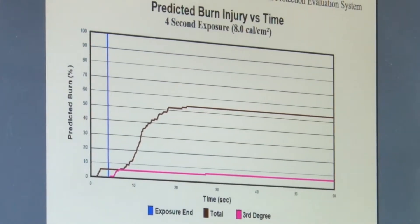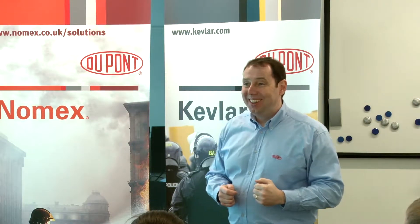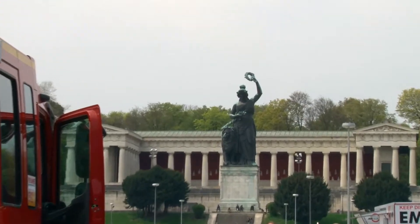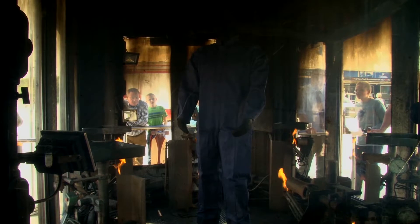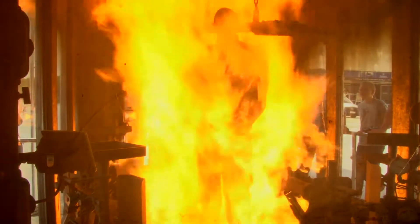DuPont Personal Protection regularly stages Thermoman seminars for industry, government authorities, military, police and fire brigades. An event conducted for Munich's voluntary fire brigade is shown here. The seminars include both a theoretical part and a practical burn simulation carried out on Thermoman. Participants can subject their own personal protective equipment to a live burn test by prior arrangement.